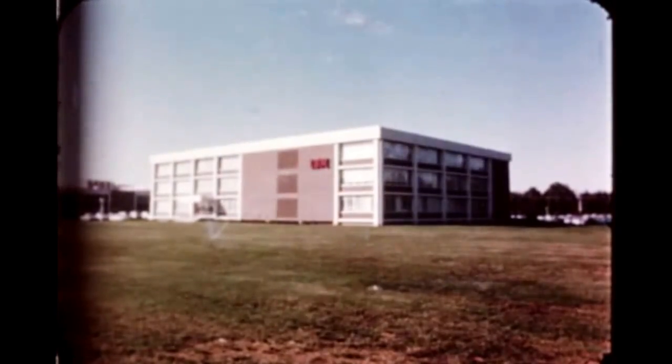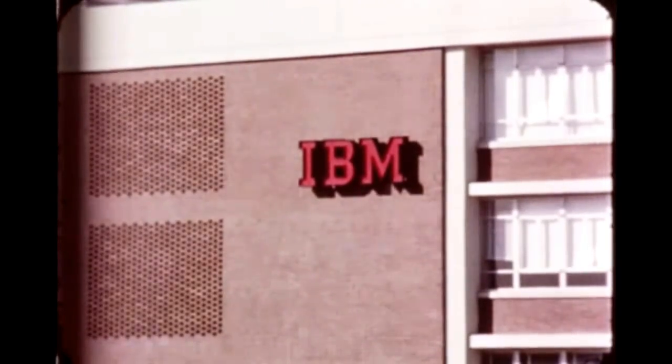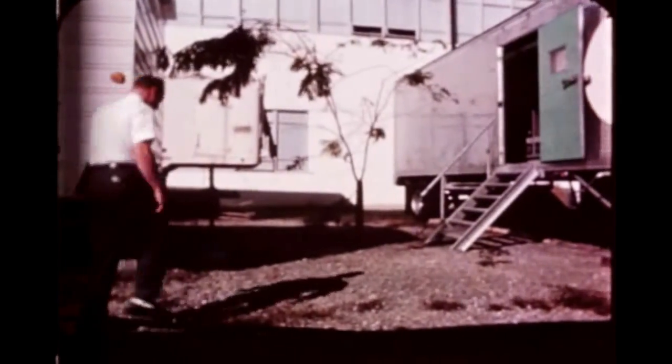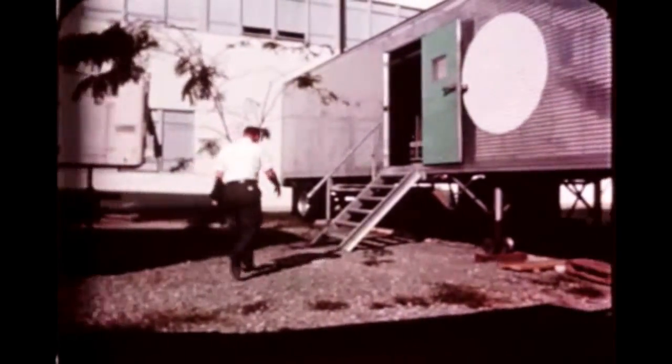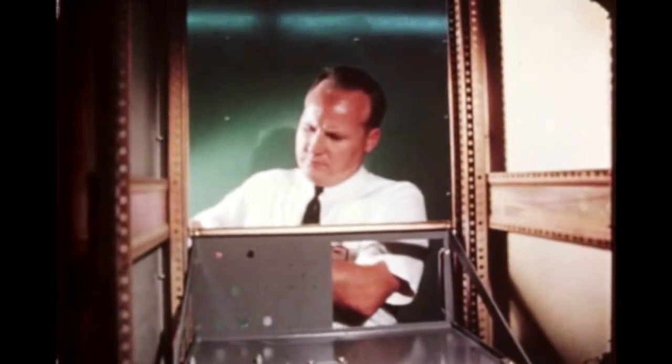Negotiations of the Saturn 1B5 instrument unit mission contract is continuing with International Business Machines. IBM personnel are currently at work in the Huntsville facility. One of the activities in which IBM is participating is preparation for the flight systems test program, a thermal vacuum test of the entire IU under simulated space flight conditions to be performed in an environmental chamber at Douglas Aircraft's Huntington Beach facility. To reduce costly duplication of testing facilities, special test equipment required both at Huntsville and Huntington Beach is being installed in trailers which can be air transported between these locations.